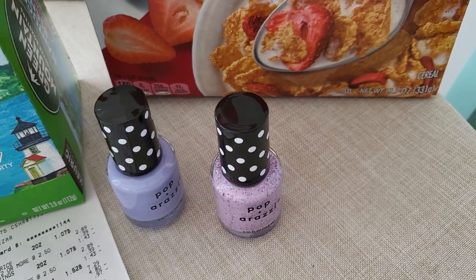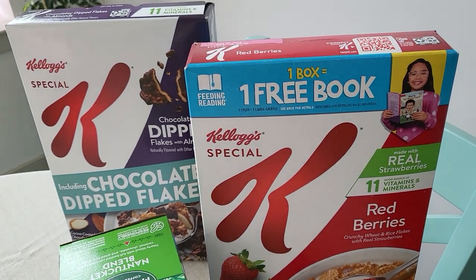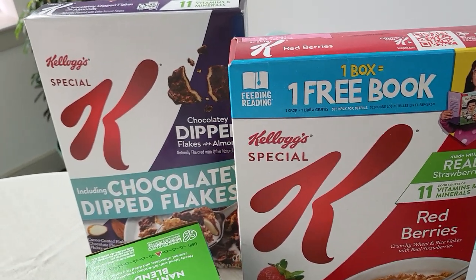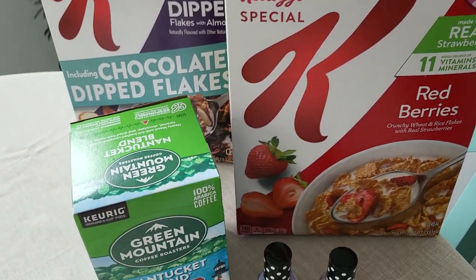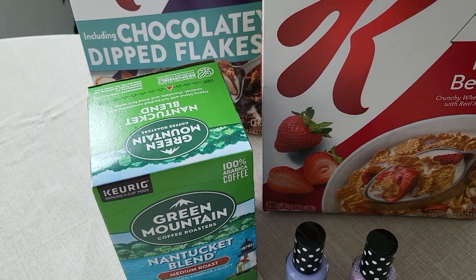I also wanted to pick up the Special K, which was $2.49 a box. They had very few boxes left, so I grabbed the Red Berries and the Chocolatey Dipped Flakes and Almonds. Then the coffee was $6.49 or $6.99 — that was the sale price.